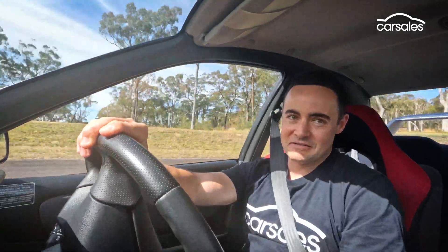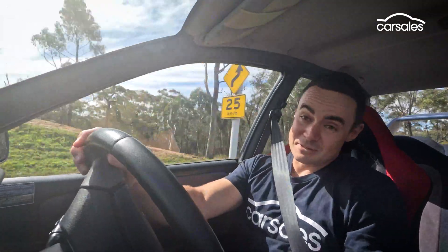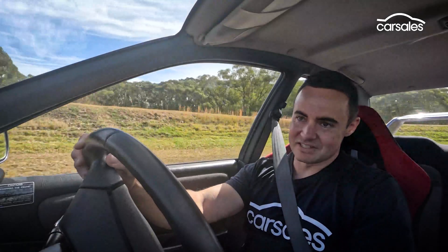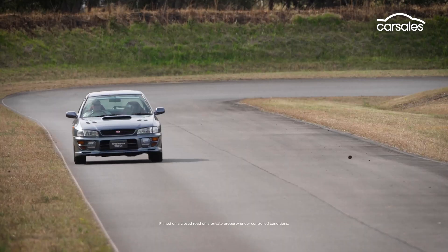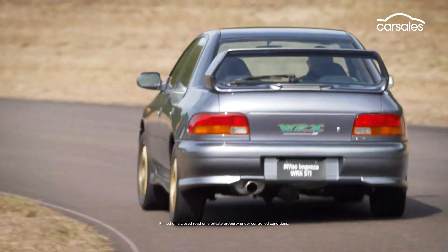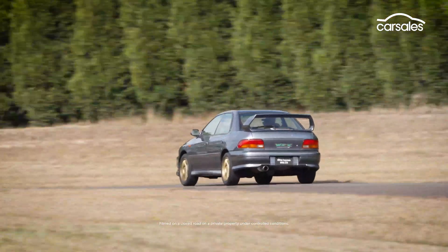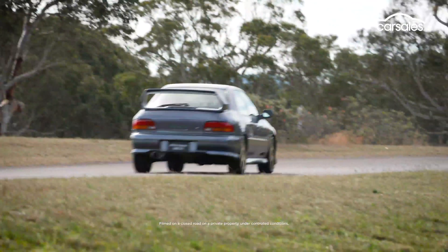I own a '95 V8 Commodore and although it's tidy, it definitely doesn't drive like this. The STI's on-road performance still feels quite sharp by today's modern standards — a 0-100 time of 4.9 seconds, which is even faster than the latest iteration, and a kerb weight of just 1,200 kilograms. It is simple, fun, and full of character. So are those virtues extended to the latest model?